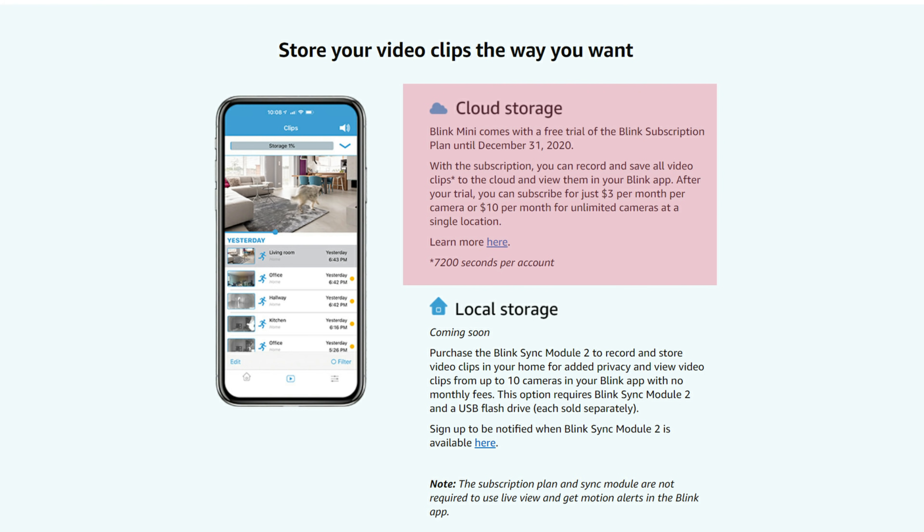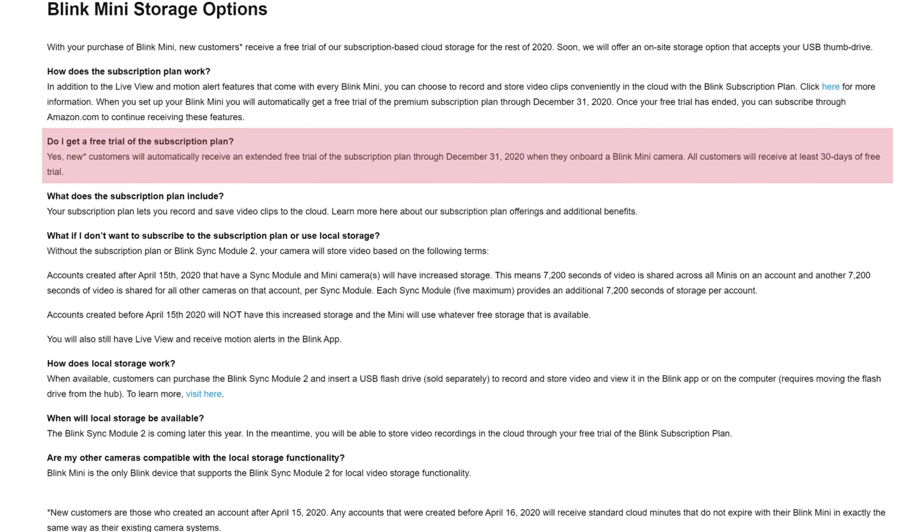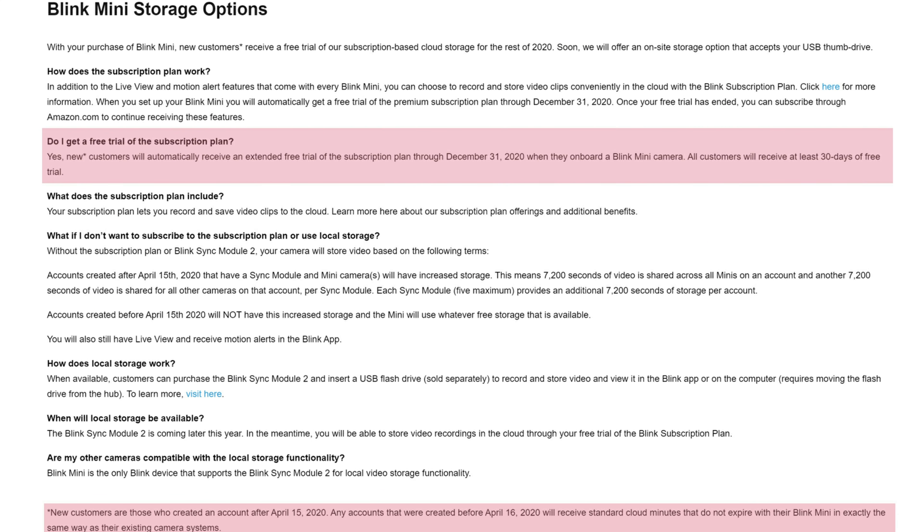As for the Blink Mini, at this time it will only record motion-detected events to the cloud. It has plans for local storage using the Sync Module 2, which hasn't been released yet. Blink Mini will charge for cloud storage if you signed up for an account after April 15th of this year — there's a free trial until the end of the year, then a subscription plan costing $3 per camera per month or $10 per month for unlimited cameras in one location, for 60 days of rolling storage. If you were already a Blink user before April 16th, you'll have the free standard 7,200 seconds of rolling cloud storage. Note that Blink doesn't prominently disclose this — you can find the info on their support pages rather than their Amazon page.